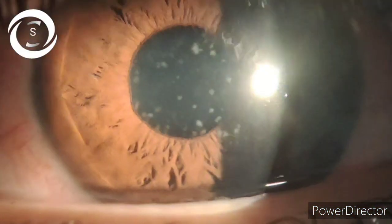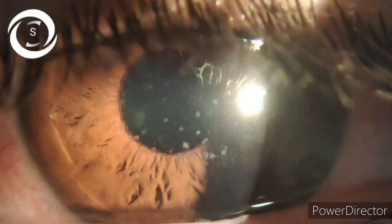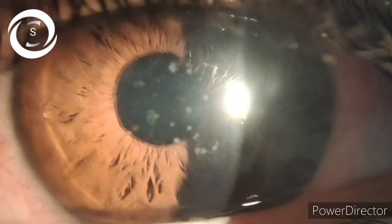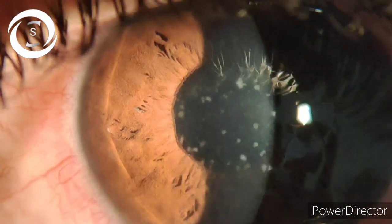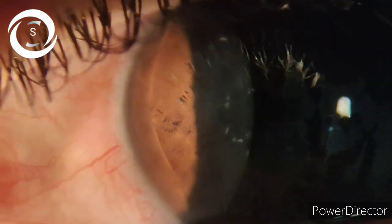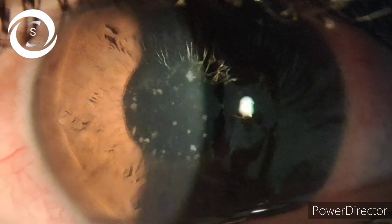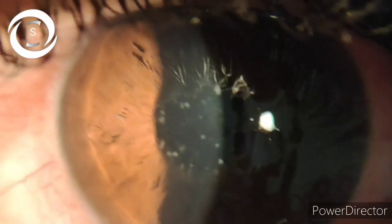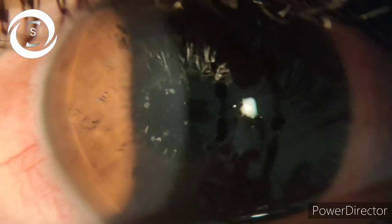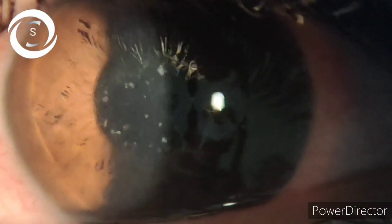One of the most common and important types of conjunctivitis is adenoviral conjunctivitis. Patients present with pink eyes, pre-auricular lymphadenopathy, watering, sensitivity to bright light, foreign body sensation, grittiness, and blurring of vision. They also give a history that many family members are involved.